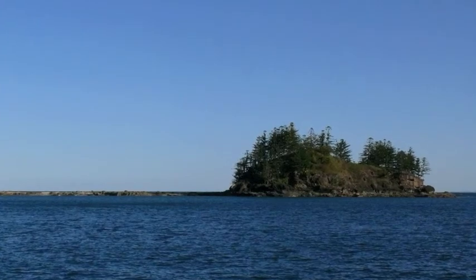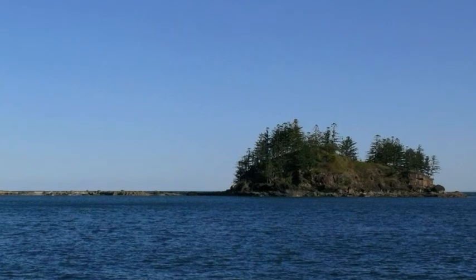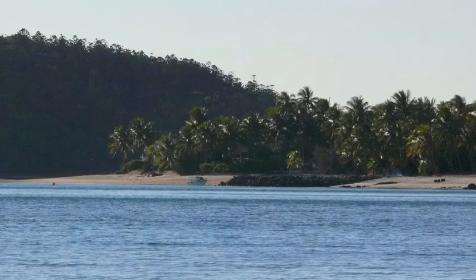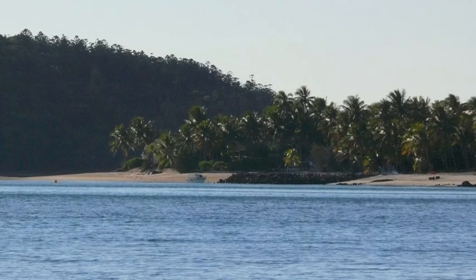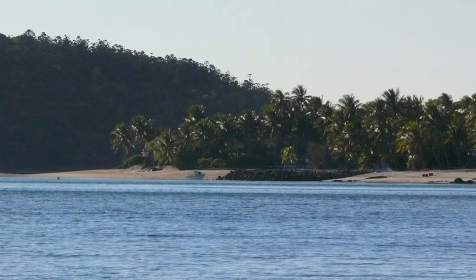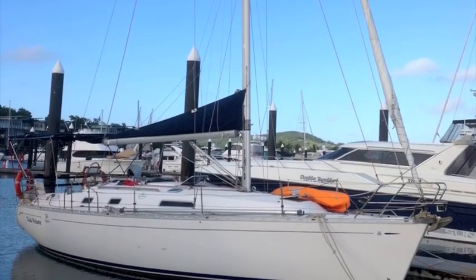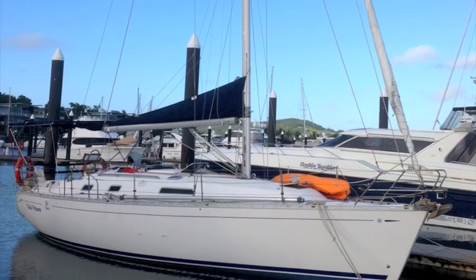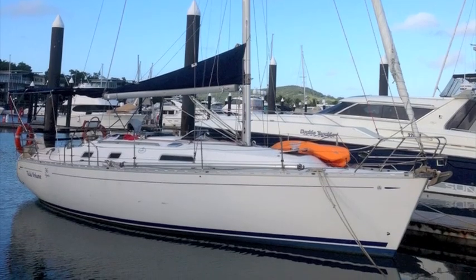This is one of the little islands you go around to get into Brampton. And this is Brampton Island, which is a bit of a ghost town at the moment — the resort's closed, but a lovely place to stay at night. This is Tidal Volume, my little boat. It's a Jeanneau 36 Classic, really well built and sound. A great little passage maker.